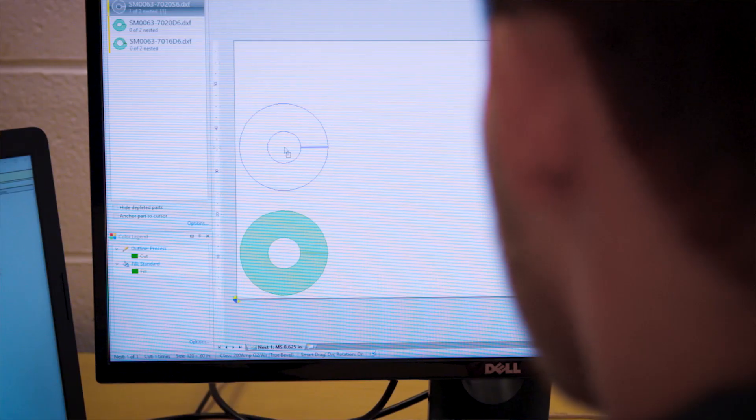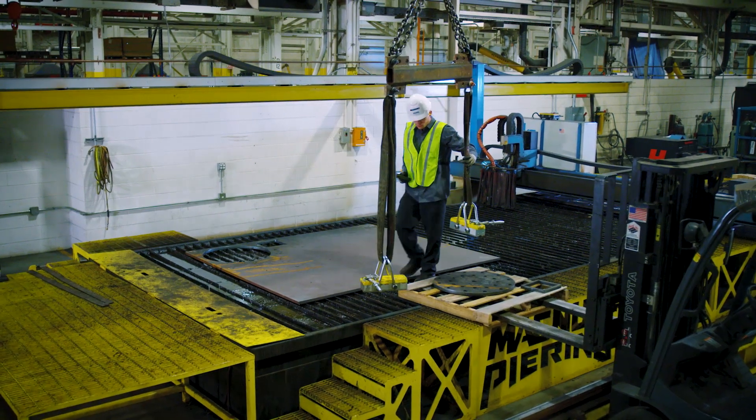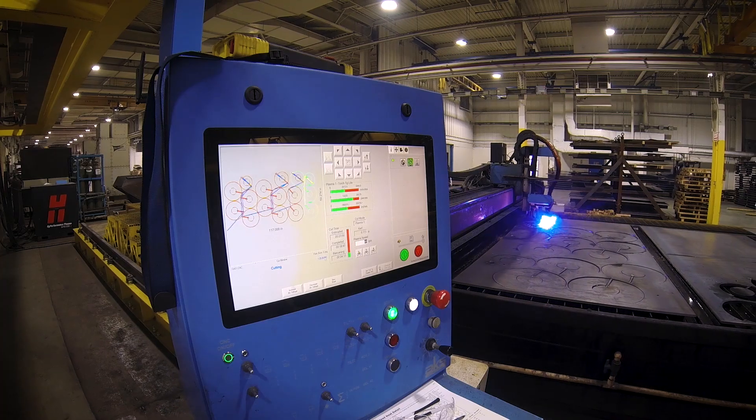Magnum Peering is an industry leader for manufacturing deep foundation, new construction, oil and gas, and transmission products.